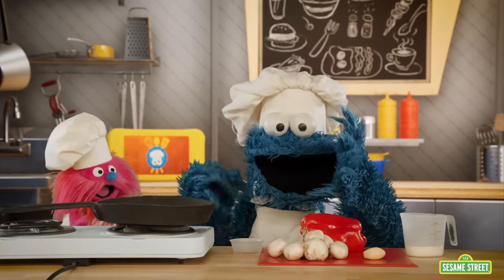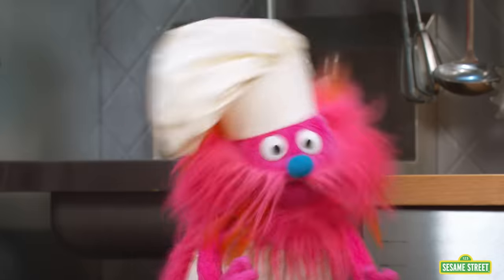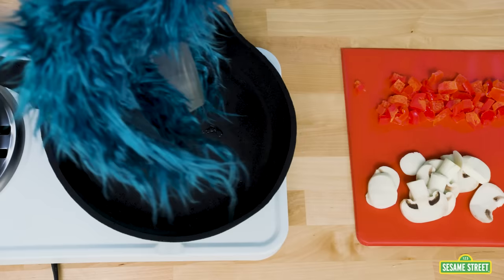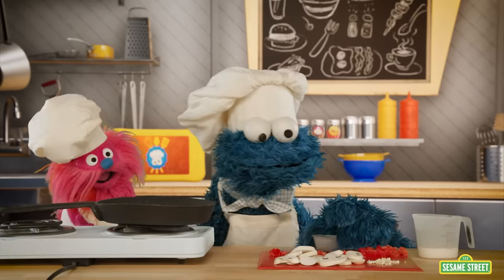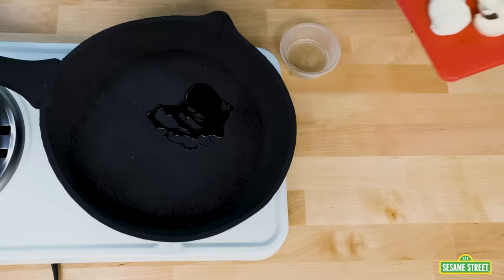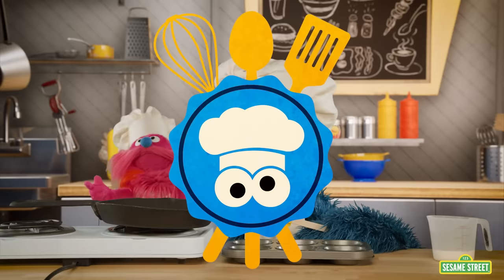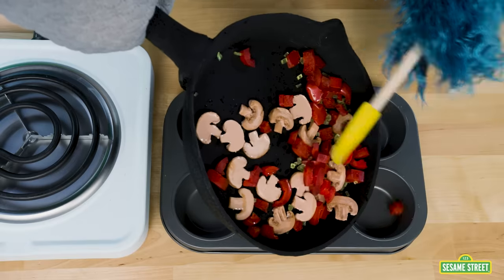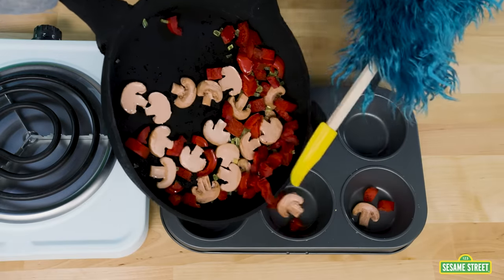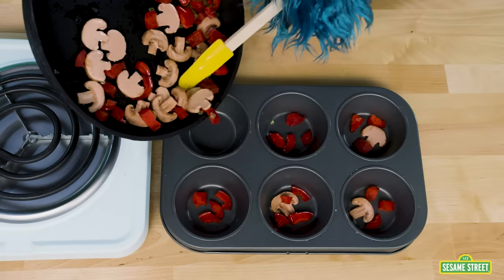Here we go. A choppy choppy choppy choppy! Ta-da! Good job, Cookie Monster. Next up, add half a teaspoon of olive oil to the pan. Olive oil into the pan. Now for the veggies and garlic and cook them up. All done! Now put the veggie mixture into the muffin tin. Pouring mixture into the muffin tin — a little bit here, a little bit there.